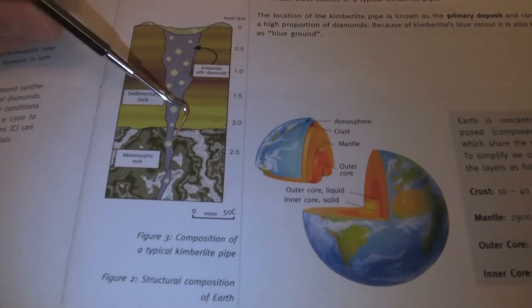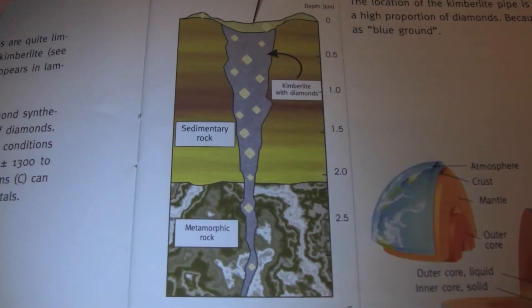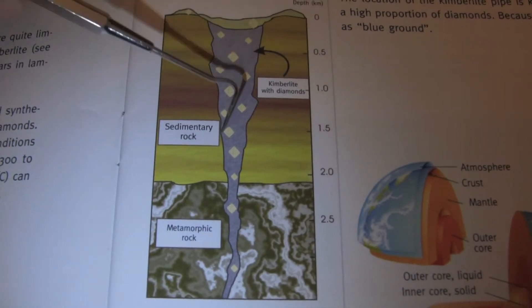They are formed deep in the metamorphic rock and brought up through the sedimentary rock. They are then carried to the surface in magmatic volcanic eruptions. This magma that is diamondiferous, as it's called, is a kimberlite pipe.